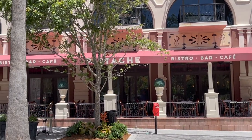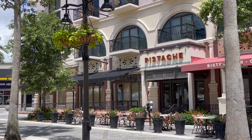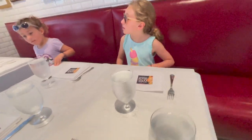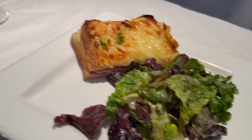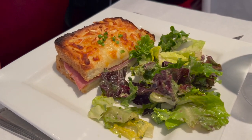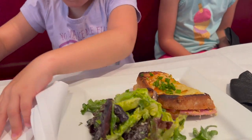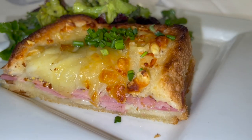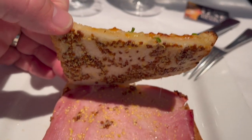We headed on over to Pistache, a beautifully unique French bistro and cafe, and we had no idea all of the delicious food that we had waiting for us. They proceeded to introduce us to this incredible sandwich — feast your eyes on the Croque Monsieur, a sandwich made of roasted ham, cheese gruyere, and bechamel. Something out of a fairy tale novel. This meal was just so delicious. Alongside the sandwich was a very light salad with some lemon vinaigrette — just right.